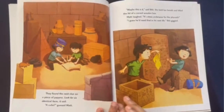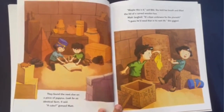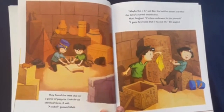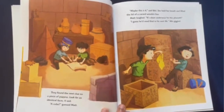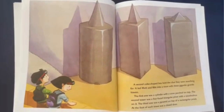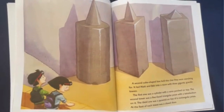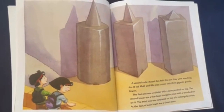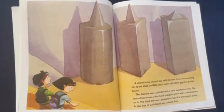They found the next clue on a piece of papyrus: "Look for six identical faces." "A cube," guessed Matt. "Maybe this is it," said Bebe. She held her breath and lifted the lid of a carved wooden box. Matt laughed. "It's clean underwear for the pharaoh. I guess he'd need that in his next life," Bebe giggled. A second cube-shaped box held the clue they were searching for. It led Matt and Bebe into a room with three gigantic granite towers. The first was a cylinder with a cone perched on top. The second tower was a five-faced triangular prism with a tetrahedron on it. The third was a pyramid on top of a rectangular prism. At the foot of each tower was a closed door.